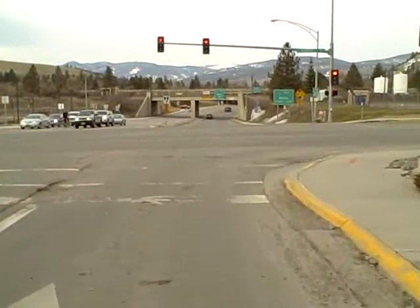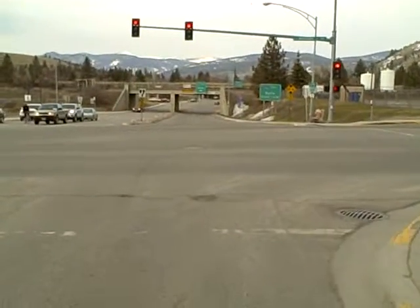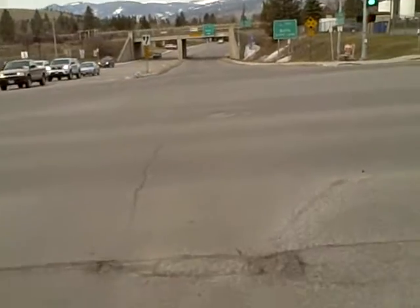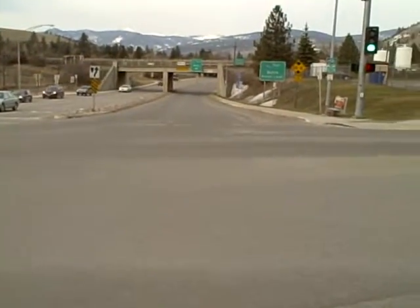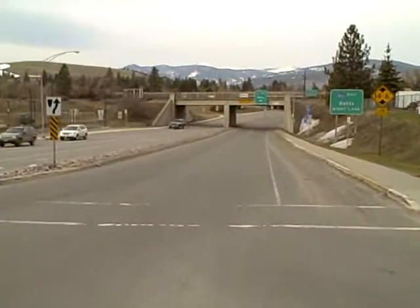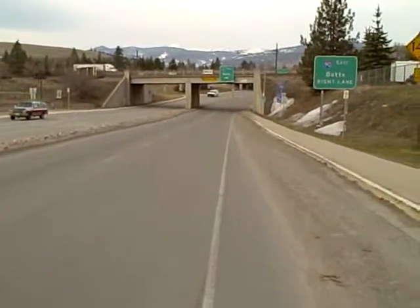We're at the intersection of Van Buren and Broadway, facing north into the Rattlesnake Valley. This is the site of the upcoming two roundabouts, which will be placed where Interstate 90 comes into Van Buren Street.